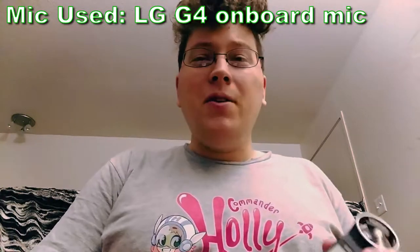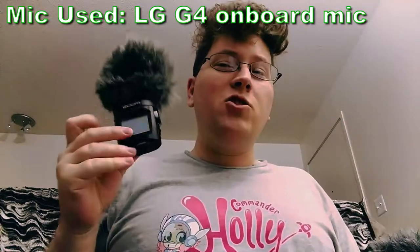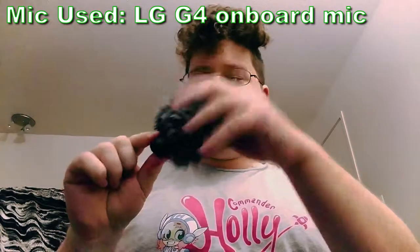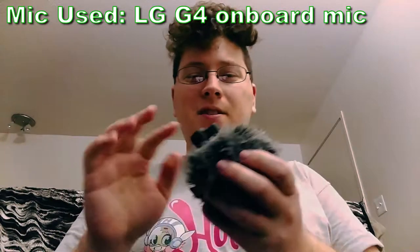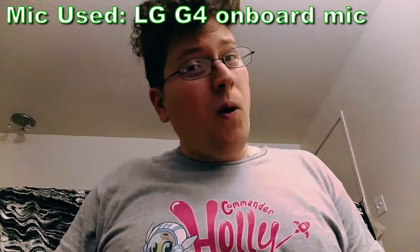Here are the three mics that I have: the Zoom H1, the Zoom H2N, and lastly my newest mic, the Rode Video Mic Me — although it's surrounded by the big puff on top so you can't really see a whole lot of the mic. Let's start off with the oldest one I have, the Zoom H1.